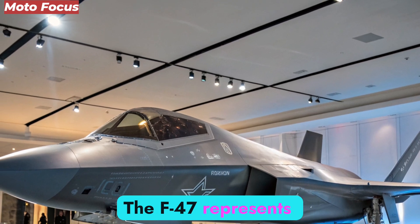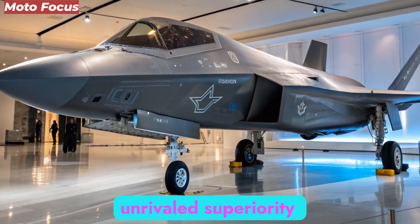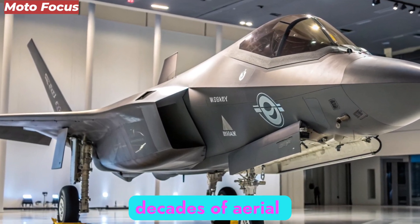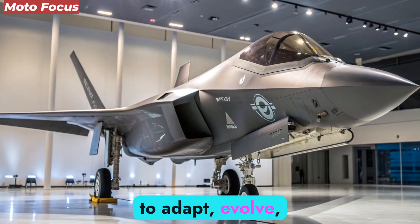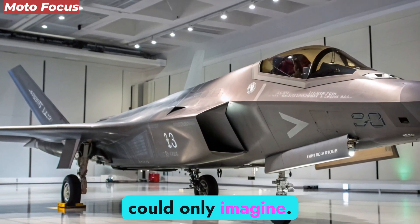The F-47 represents the United States' determination to maintain unrivaled superiority in the air, integrating futuristic technologies with lessons learned from decades of aerial warfare. This is not simply an aircraft; it is a comprehensive system designed to adapt, evolve, and dominate in ways previous generations could only imagine.